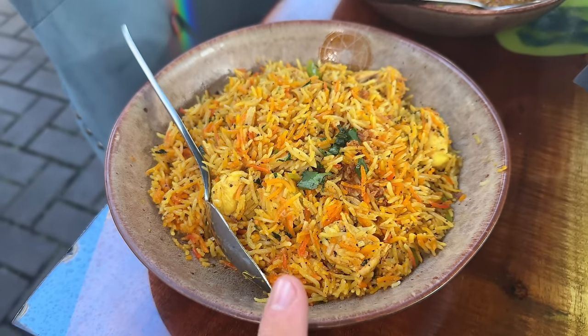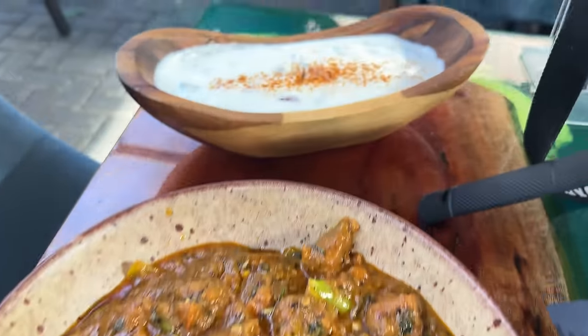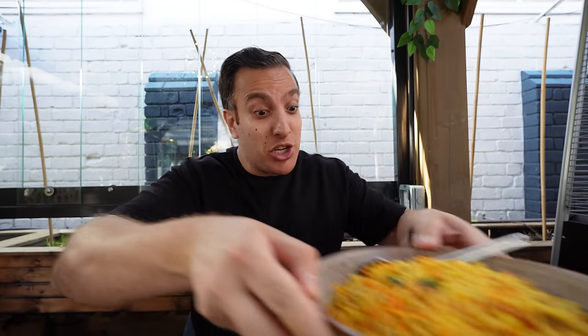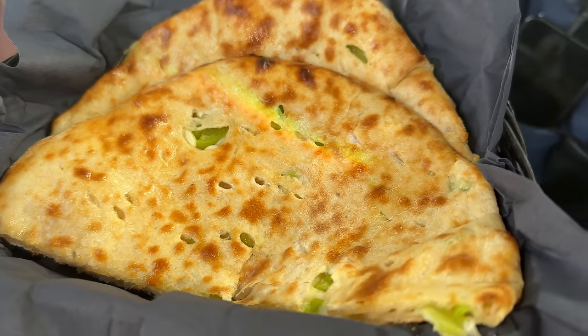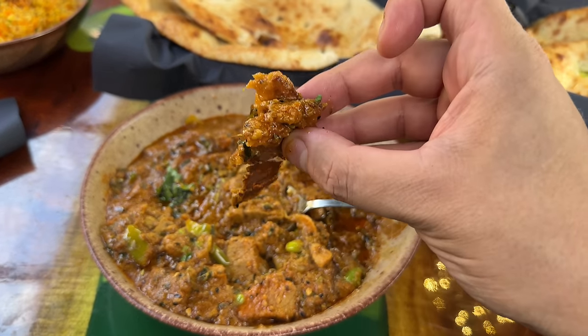This is the biryani — the achar gosht. Looks unreal, absolutely delicious. We've got a boat full of raita and then a plain naan. I thought I'd also try the chili cheese naan — that's a bit different. The chicken biryani on the hot plate looks good. The charred gosht I'm really looking forward to trying. I'll go for the plain naan with the gosht curry first and then come on to the chili cheese naan.